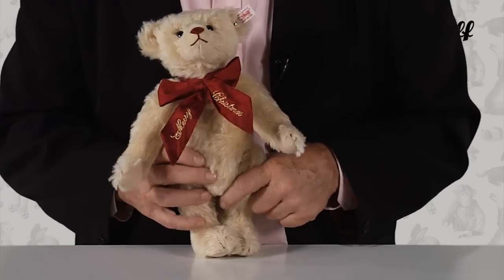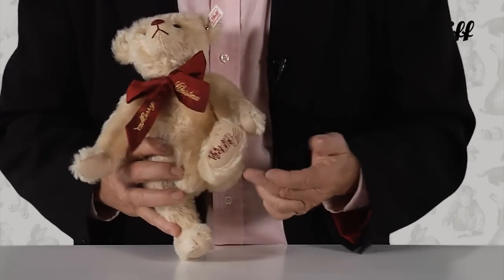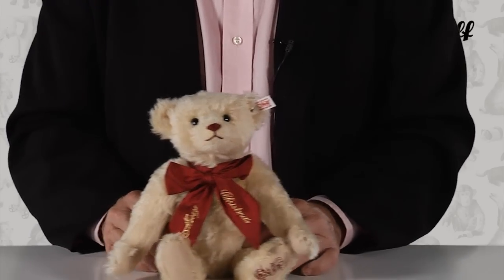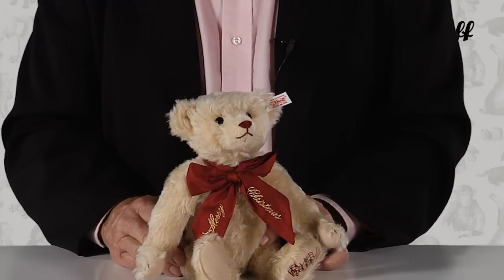His left paw pad is embroidered with musical notes — the first few bars of his favorite carol. Add some joy to your holiday season with Steiff's annual Musical Christmas Bear.